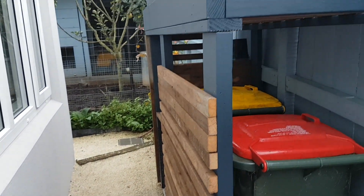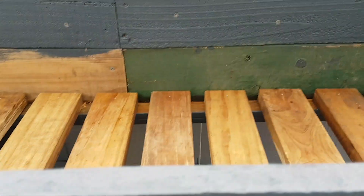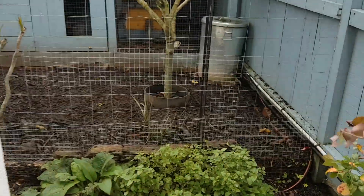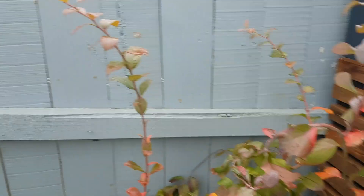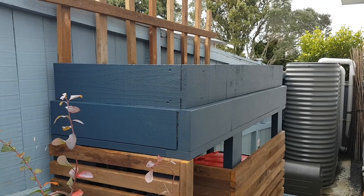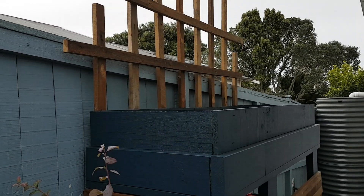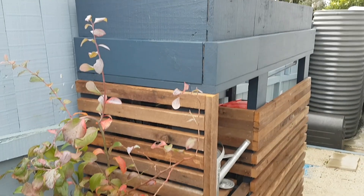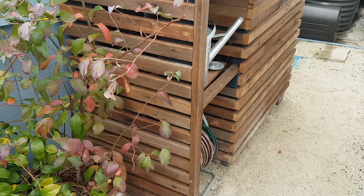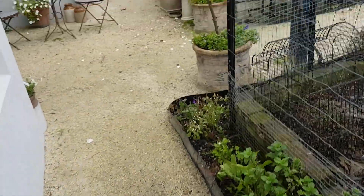When we want to put the bins out we just wheel it out and along the pathway up to the street. It's got a slatted base, so I'm planning to line it with some weed matting and maybe some old compost bags with holes pushed in it, making it a relatively shallow planter. The idea is that the kumara will be able to grow up that trellis, and maybe I'll put some nasturtiums in to make it look pretty and tumble over the edge.